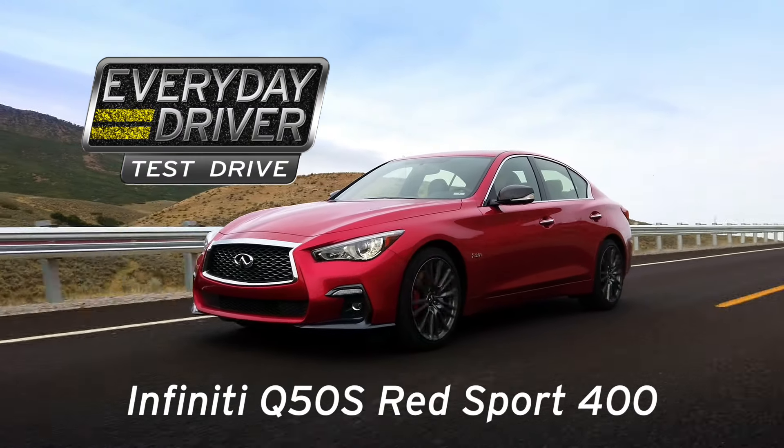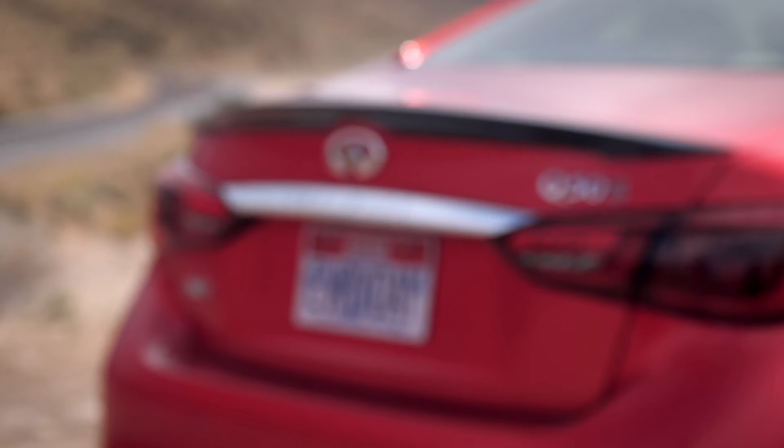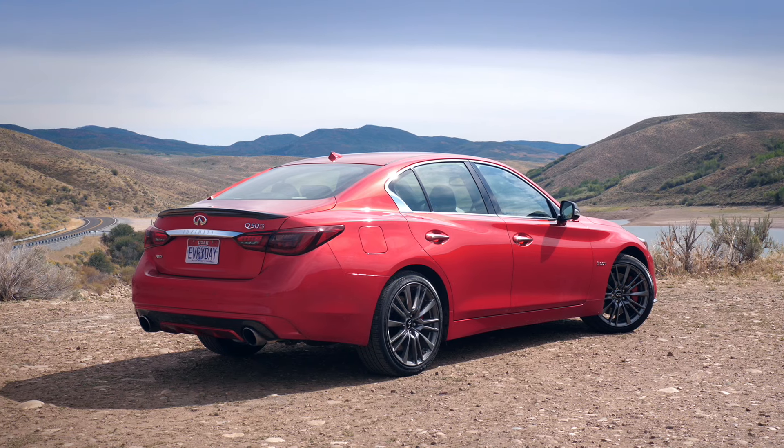This is not the G35 or the G37 — G's are way out. This is the Q. G was way back there. This is the Q50 Red Sport 400, which means it has 400 horsepower. They wrote the number right on the back, right in the name.